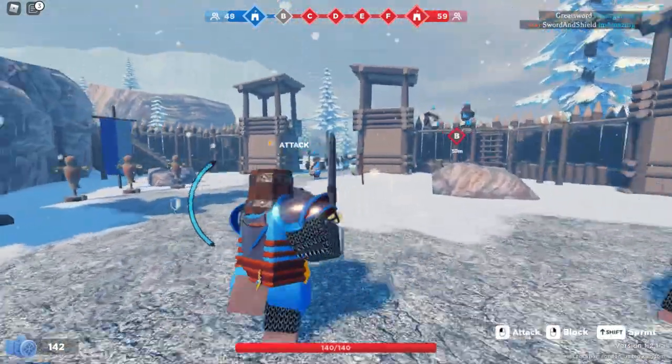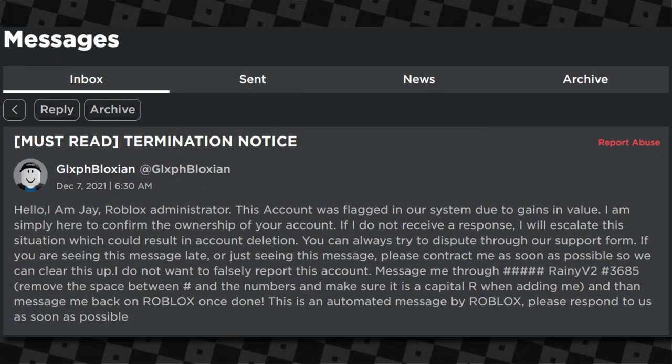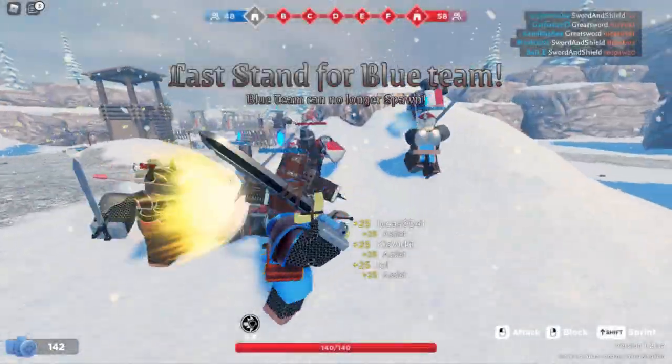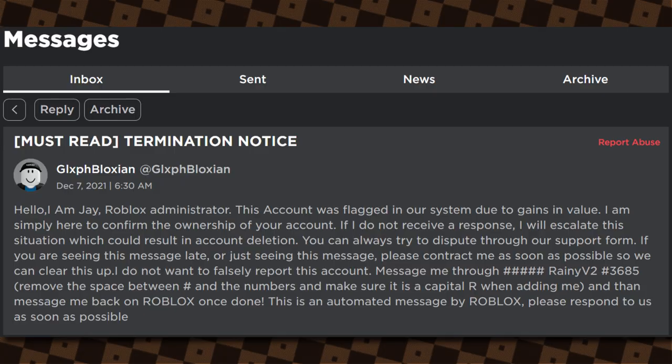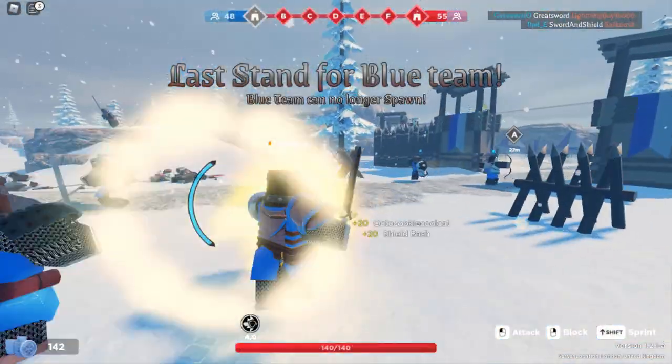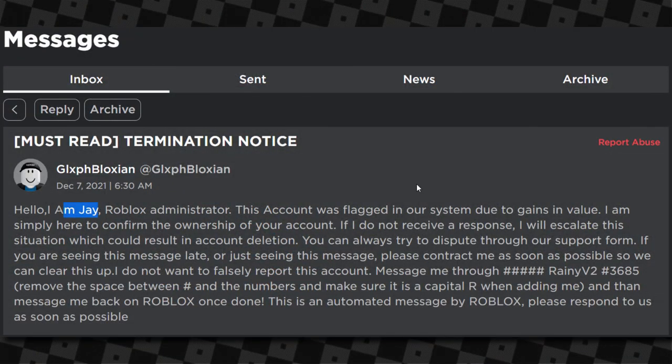Let's start with this message I got from a guy called Gloff Bloxian, sent on the 7th of December. It says 'Must Read Termination Notice — Hello, I am J, Roblox Administrator. This account was flagged in our system due to gains in value.' Basically my limiteds have gone up, so this guy is after my Roblox limiteds.